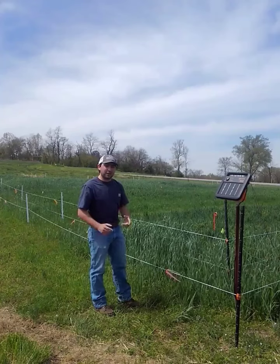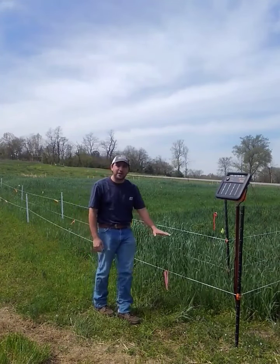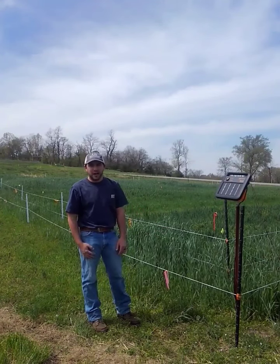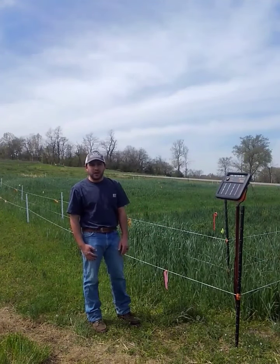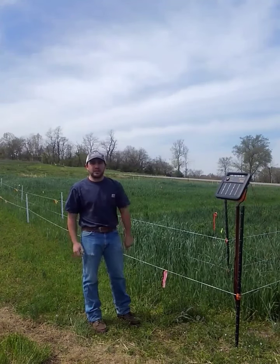I know you may be thinking this is a little low — the tallest wire being 24 inches off the ground. You're thinking, no, that's crazy, I've seen deer jump eight-foot fences. Well, I thought that too, but I'm here to tell you this thing does work, and it will save you a lot of headache and stress worrying about these deer later on.